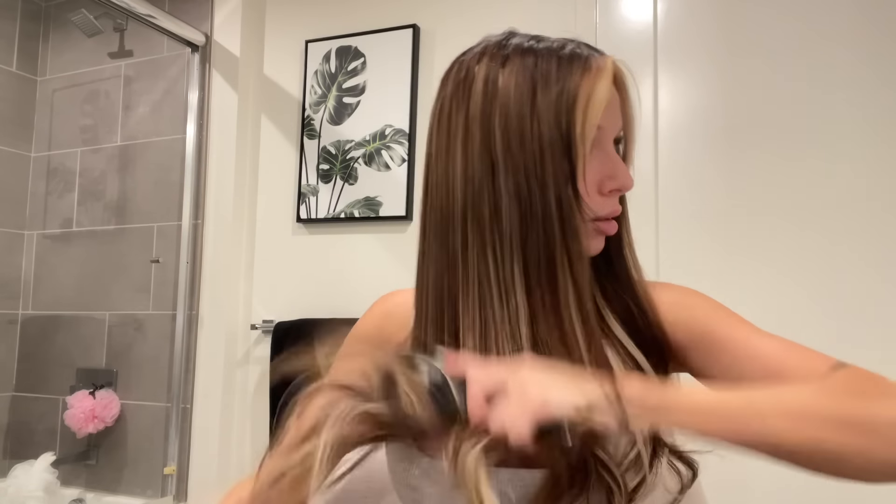I literally bring my makeup chair into the bathroom so I can be comfortable. I want to be in there talking to you guys and I wanted to be comfortable. I didn't want to do it at my vanity because I feel like I always film in there — I want a change of scenery.